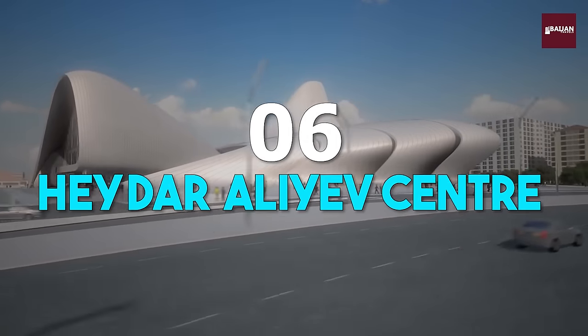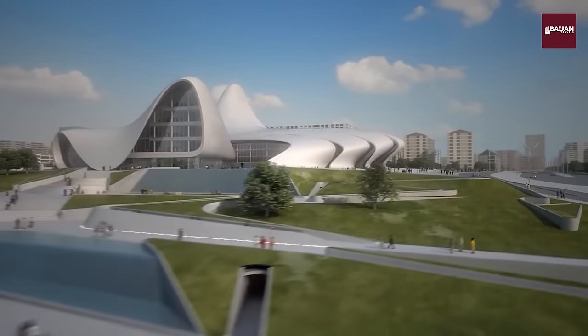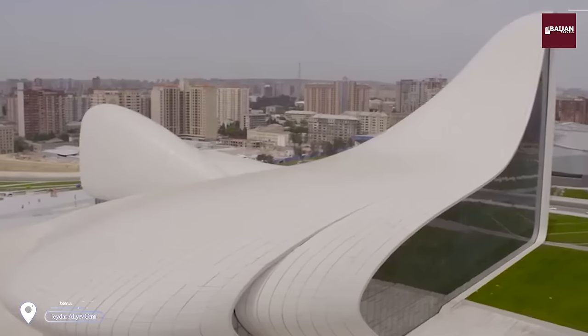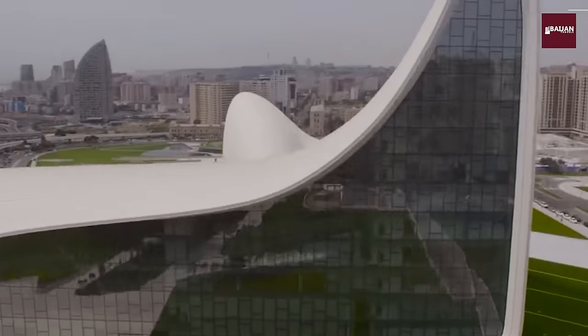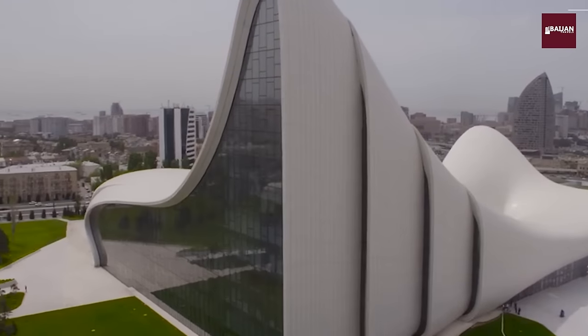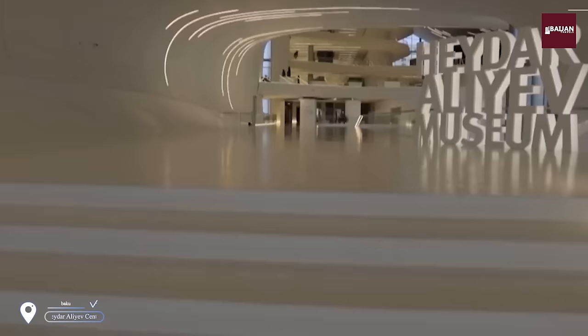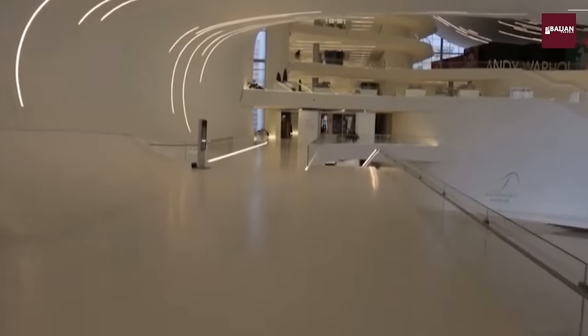Number 6: Heydar Aliyev Center. Our next stop is the Heydar Aliyev Center, an architectural marvel that showcases the best of modern design. From the stunning curved lines of the building to the interactive exhibits inside, this is a must-visit destination for anyone interested in contemporary art and architecture.